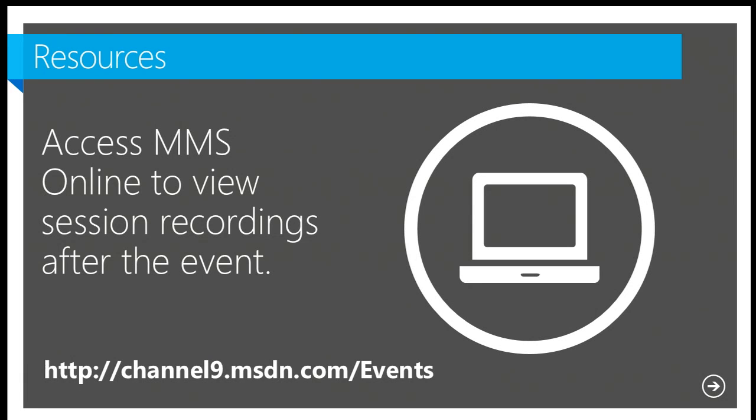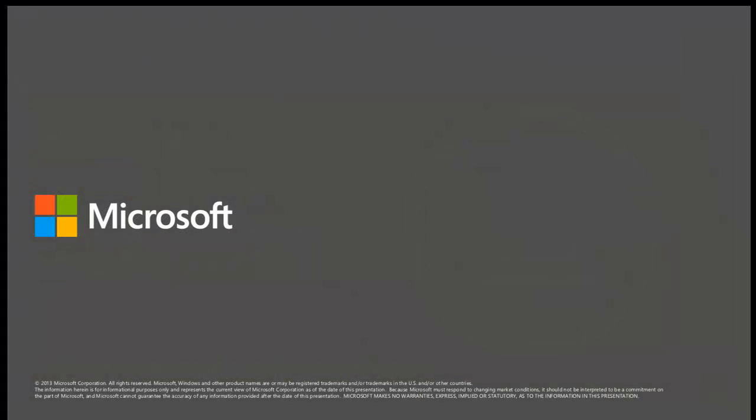Everything done here at MMS is recorded — go to Channel 9 to get those recordings. You can also go back into the Schedule Builder to download the PowerPoint presentations. At this time I think we're ready for questions.